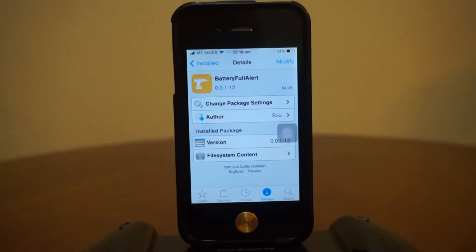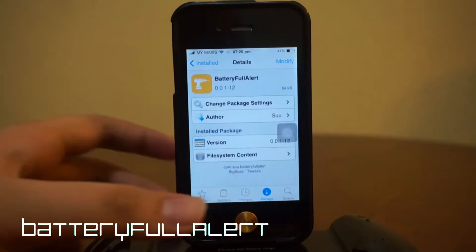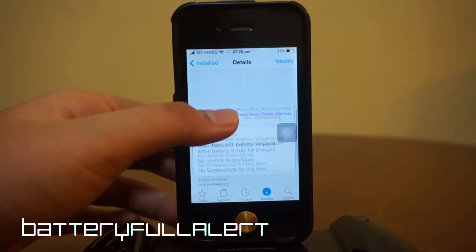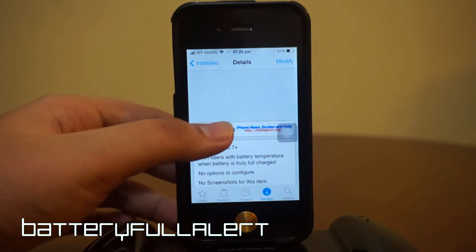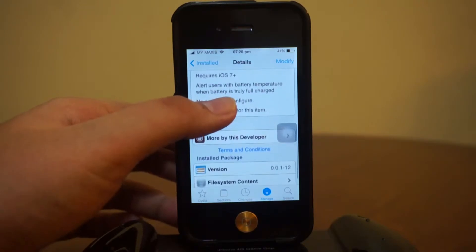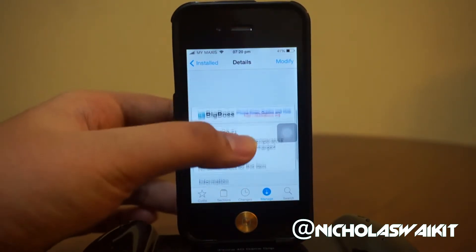Hey, what is going on ladies and gentlemen, my name is Nicholas Kidd bringing you the best tweaks for your device. Today we are taking a quick look at the Cydia tweak Battery Full Alert. This tweak is pretty new in Cydia and it is a free tweak in the Big Boss repo, requiring iOS 7. Basically what it does is alert you when your battery is fully charged.